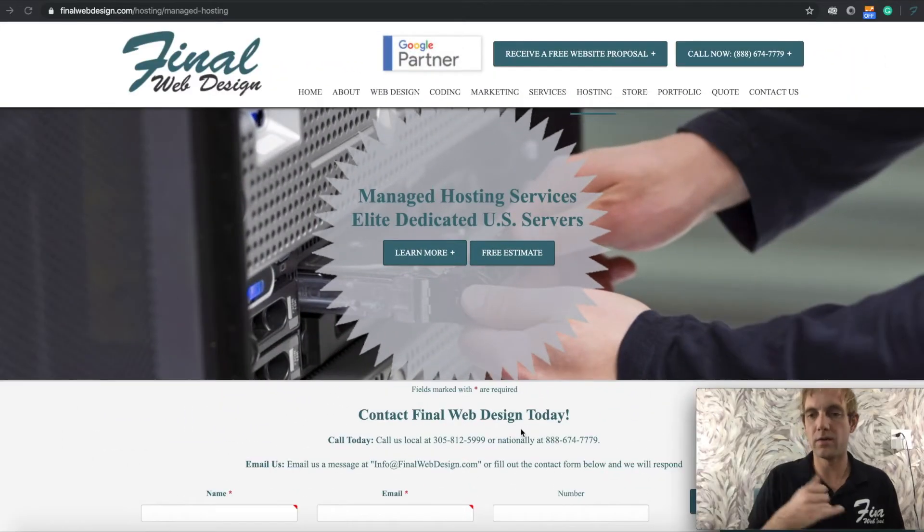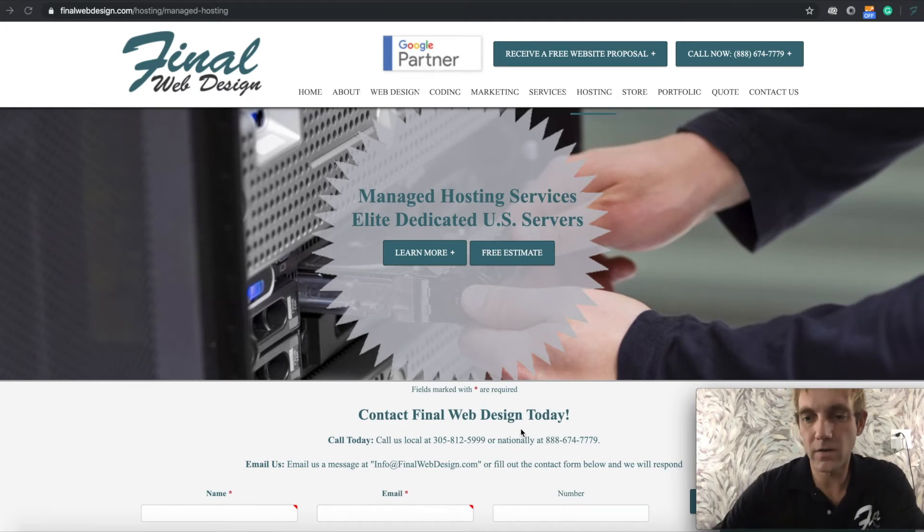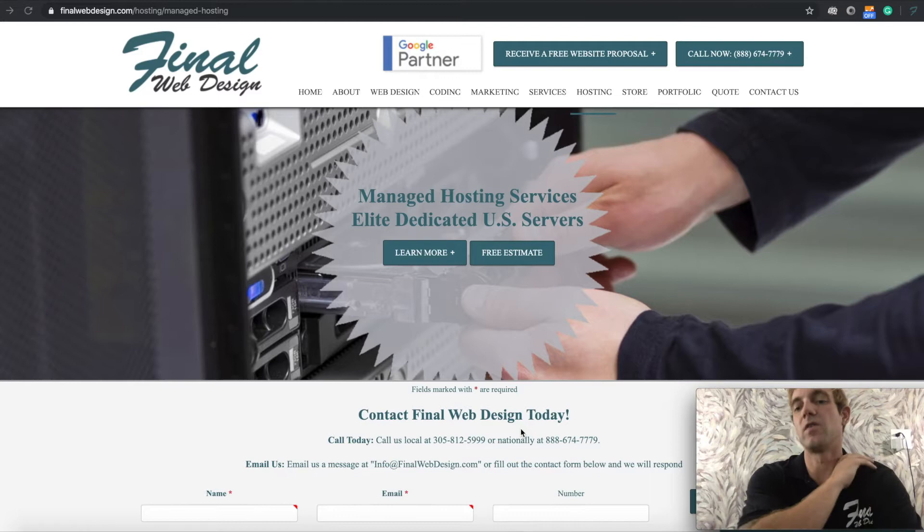All right guys, what's happening? Steve here with Final Web Design. We're going to be going over our managed hosting today. This is one of our services that I'm probably the most happy about. Our websites speak for themselves, but a lot of times people don't get to see the hosting that we offer. With managed hosting, what you're really getting — aside from what most businesses out there are offering — is the ability to have somebody maintain and update your system.